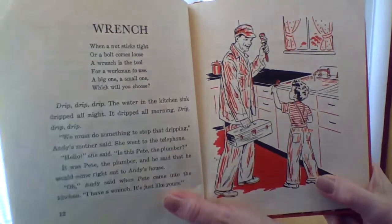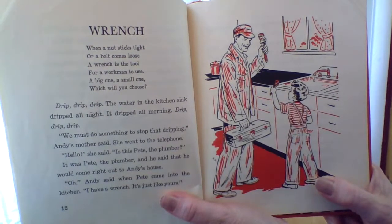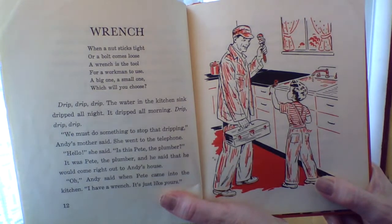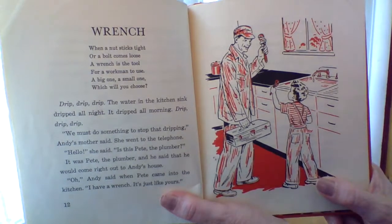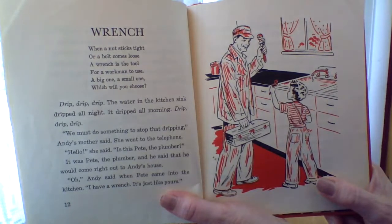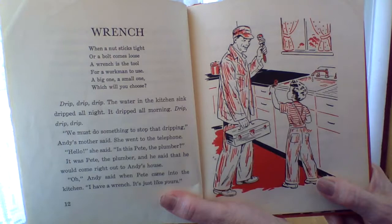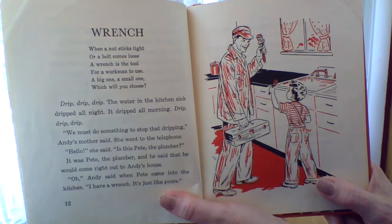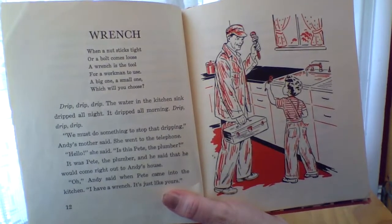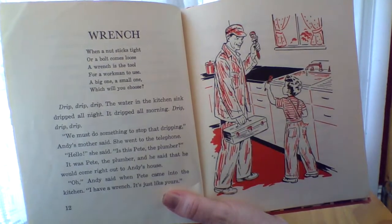Let's talk about the wrench. When a nut sticks tight or a bolt comes loose, a wrench is the tool for a workman to use. A big one, a small one — which would you choose? Drip, drip, drip, drip, went the water in the kitchen sink. It dripped all night and all morning. We must do something about that dripping, Andy's mother said. She went to the telephone. Hello, she said. Is this Pete the plumber? It is Pete the plumber, and he said that he would come out right away to Andy's house.